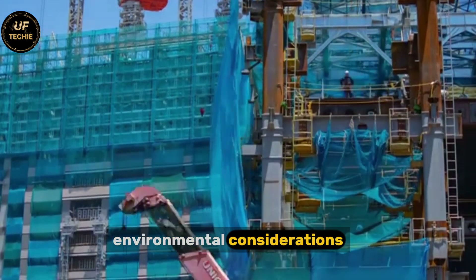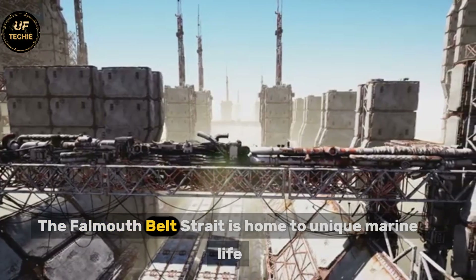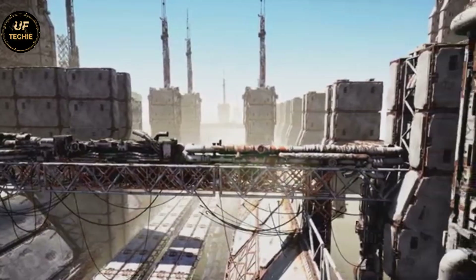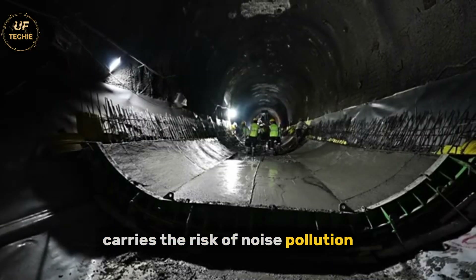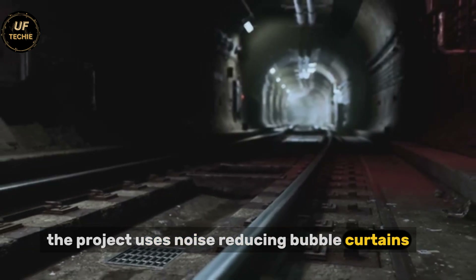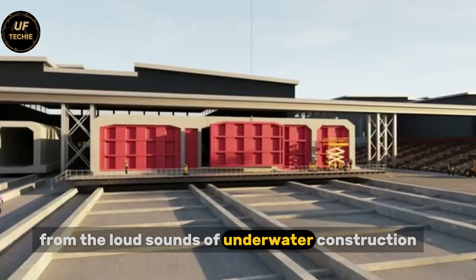Environmental considerations have been central to every stage of planning and construction. The Fehmarn Belt Strait is home to unique marine life, including porpoises, seals, and numerous fish species. Construction work in such an environment carries the risk of noise pollution, water disturbance, and habitat disruption. To address this, the project uses noise-reducing bubble curtains to protect marine mammals from the loud sounds of underwater construction.